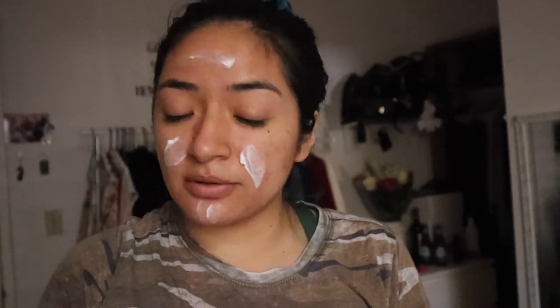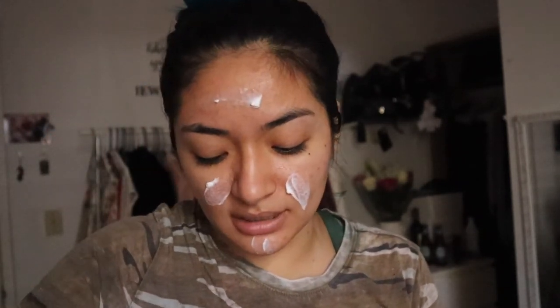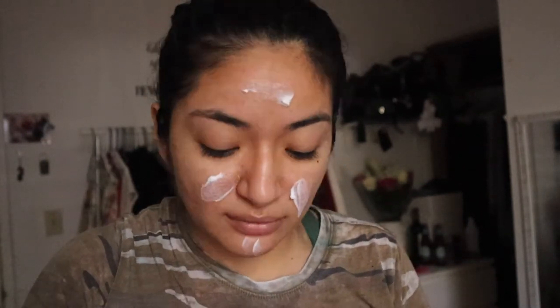Once you're done applying your moisturizer, go ahead and prime your face, do your makeup, let your skin breathe — whatever you want to do. This routine will definitely help with minimizing your pores and getting rid of acne scarring. It's not going to diminish the coloring — that would need another product — but this is how I got rid of my massive breakouts. It has completely diminished them and leaves you with a smooth face.